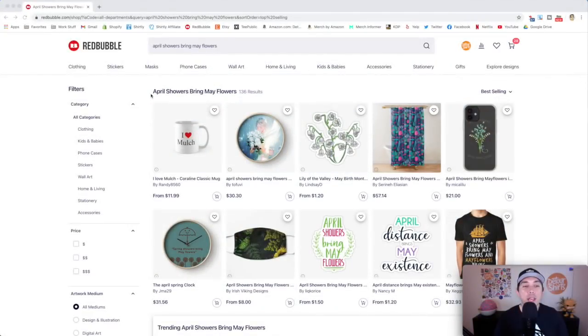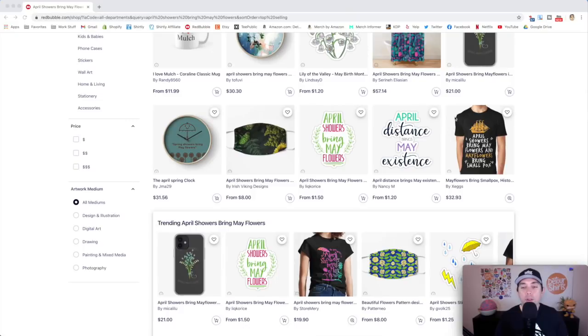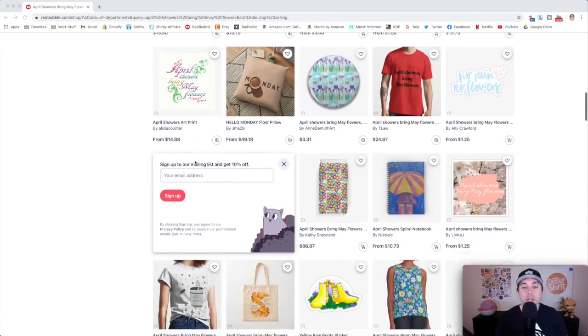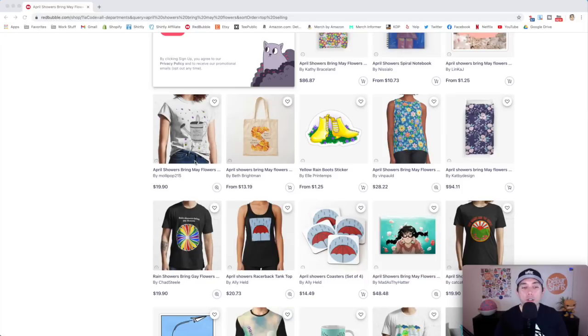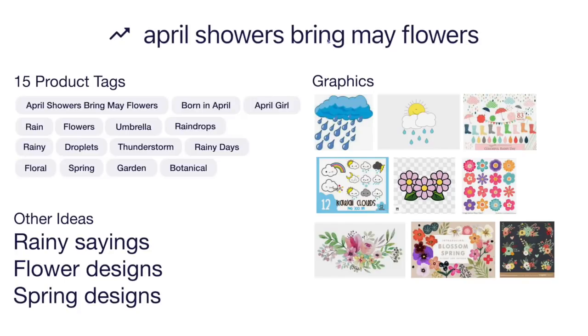Trend number seven: April showers bring May flowers — only 136 results, super low competition. The best sellers feature lots of flowers, umbrellas, and just the phrase itself. There's also a play on the word 'Mayflower,' which is kind of neat, and patterns. You don't have to have the whole phrase on your shirt — this one has no words and still uses the April showers theme. Here's the idea board I made for you.